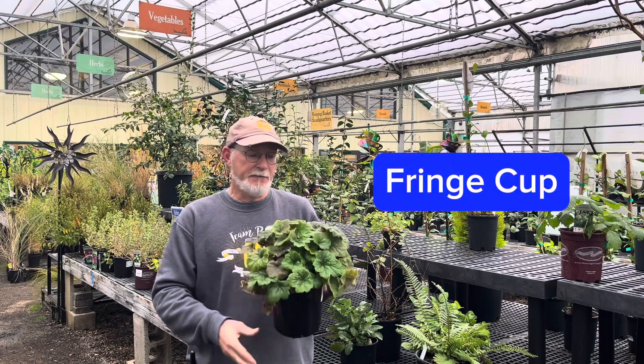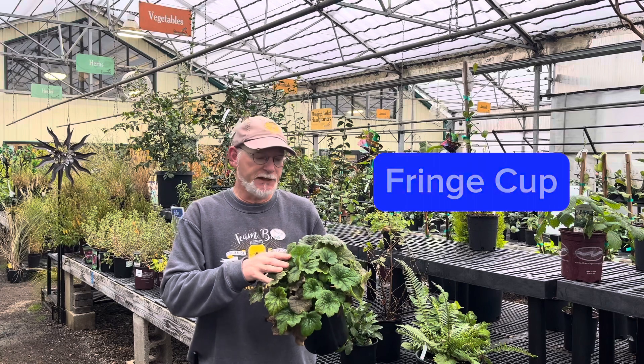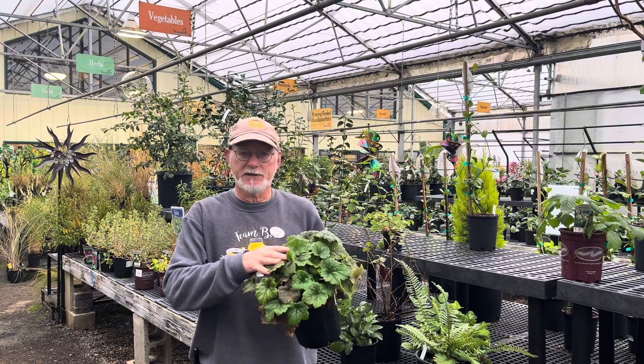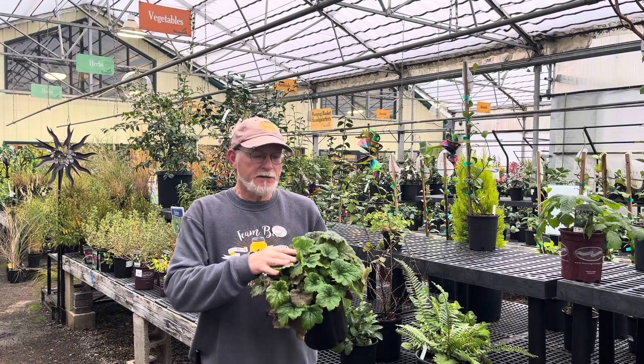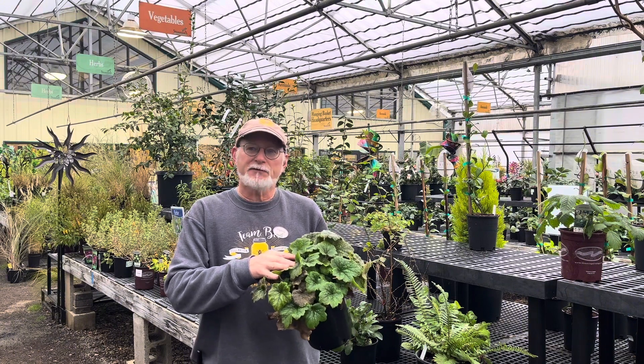Fringe cups provide a profusion of geranium-like or coral-like foliage that spreads slowly to cover a substantial amount of space. The flowers are intricate when seen up close, though not showy from a distance, and perfect for the fairy garden.